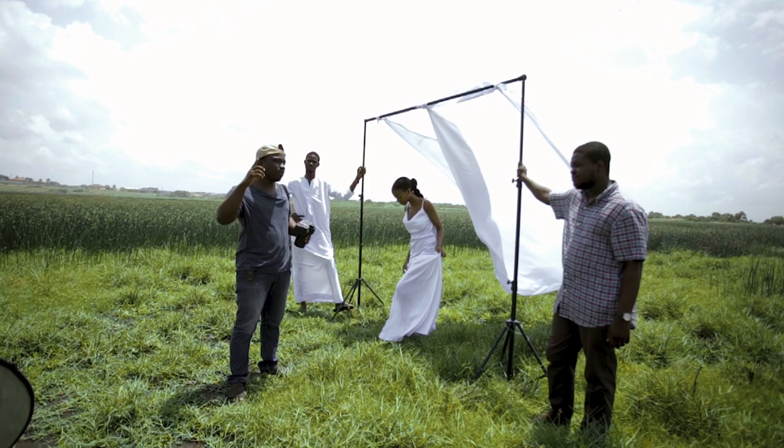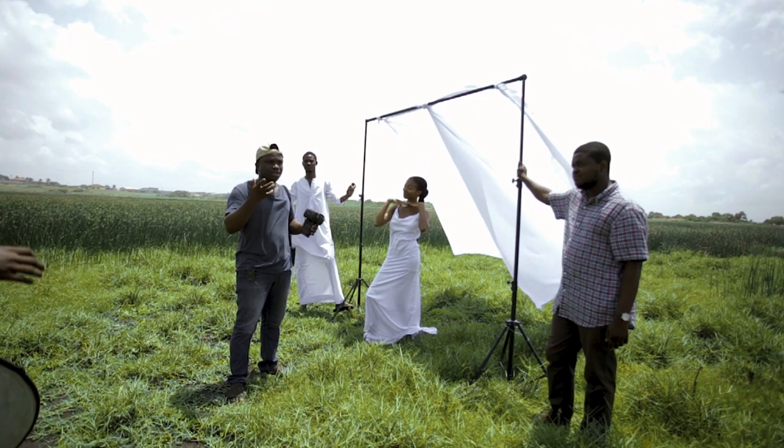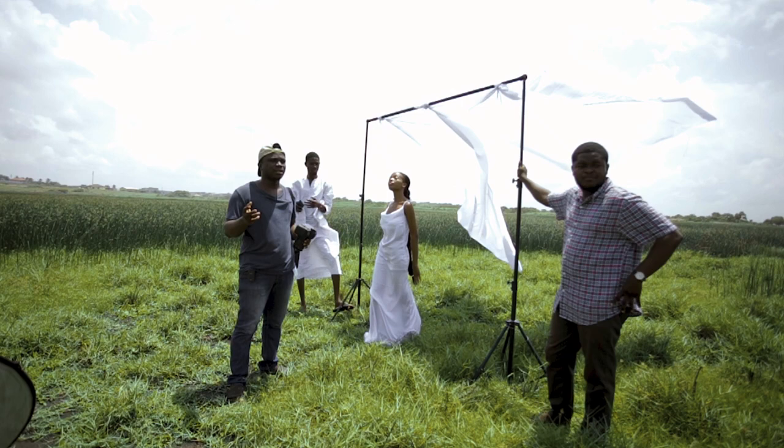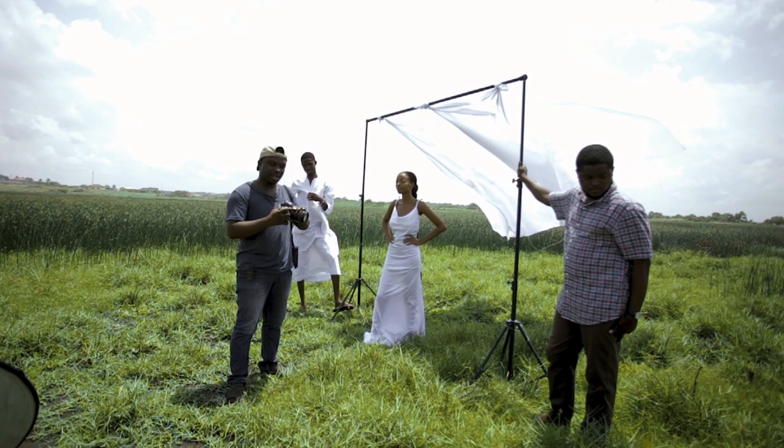In today's shoot, I saw something online and I wanted to try this studio vibe outside but with sunlight. Initially I planned coming here very early in the morning, but due to circumstances we got here at 12 and it's pretty bad. I don't want to use 12 o'clock sunlight, but I want to do something with it and show you guys how to handle things when they don't go as planned.